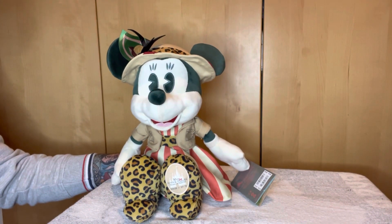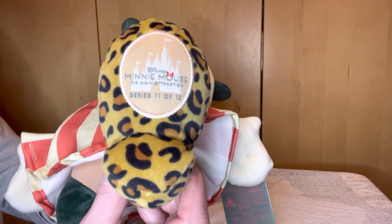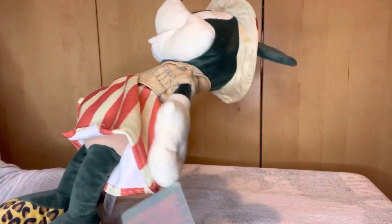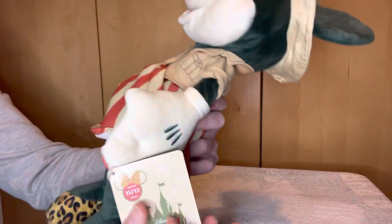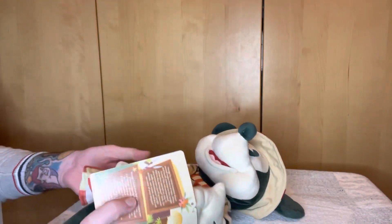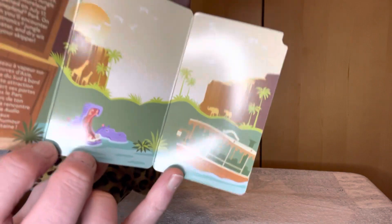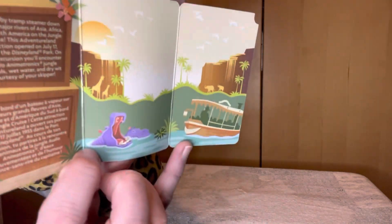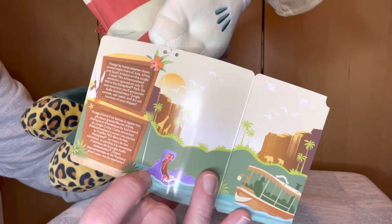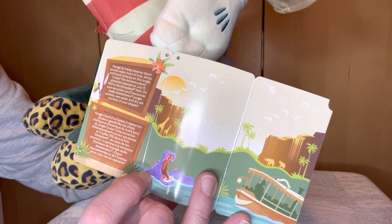Here is Minnie Mouse based around the Jungle Cruise — number 11 out of 12 — because there's the official Disney Minnie Mouse the Main Attractions logo on her left foot. The tag, which is always different with Minnie Mouse in this collection and always suited to the actual doll itself, features a bit of the Jungle Cruise: there's the boat, some hippos, some wildlife in the background, elephants, giraffes — a nice little tag. It actually says 'voyage by tramp steamer down several major rivers of Asia, Africa and South America on the Jungle Cruise.'